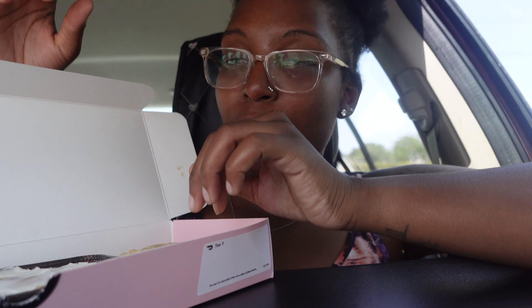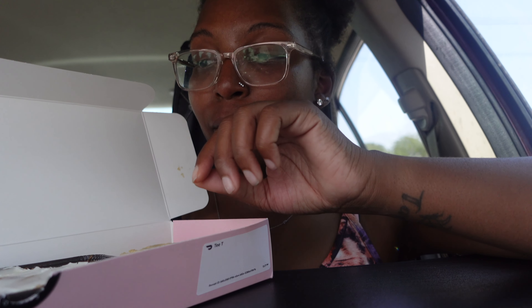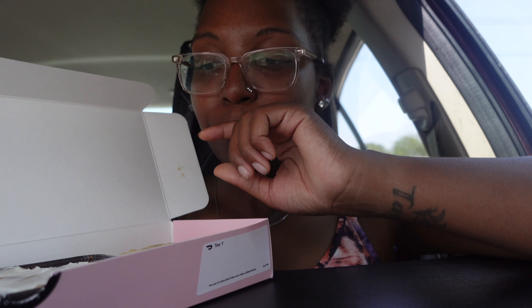Next we have the cinnamon square, which is in a little foil container, but I'm gonna have to skip out on that one because I didn't bring a spoon or fork with me. I'll leave a review down in the comments below.